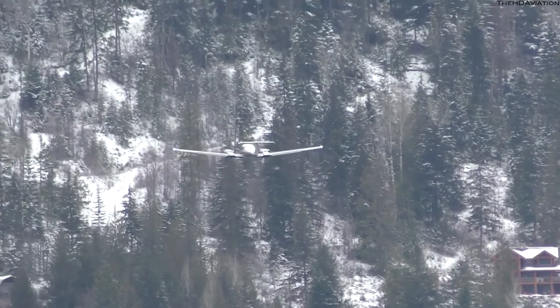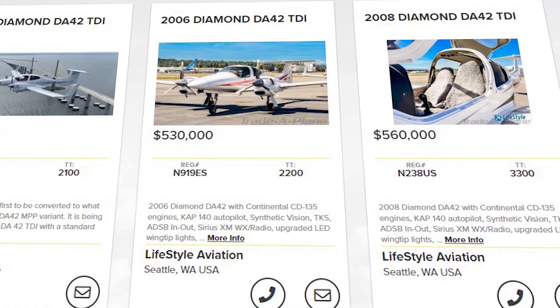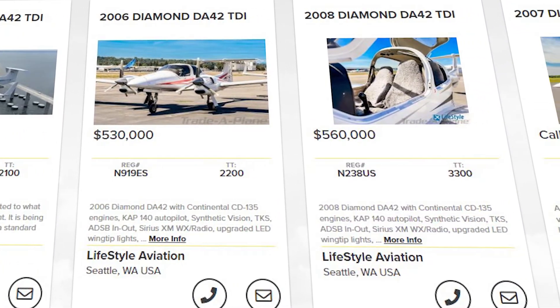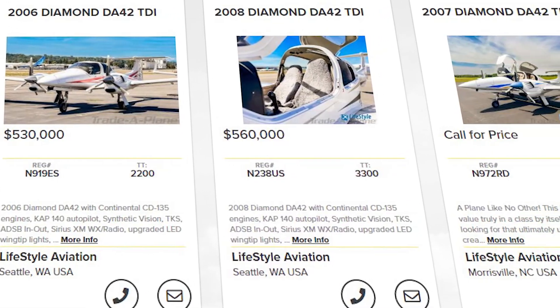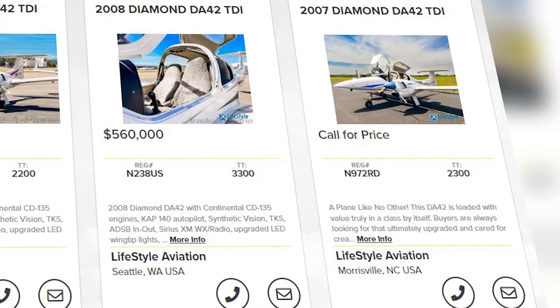The price for such safety and innovation technologies can be pretty high, but you can find used planes for around $600,000. However, these models tend to be pre-2009, so they won't feature the AE-300, but rather a Lycoming IO-360 on their wings, which is also a decent engine.